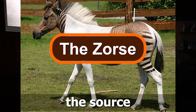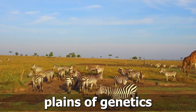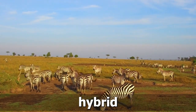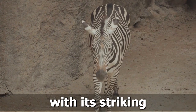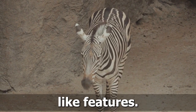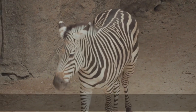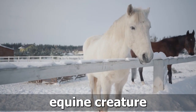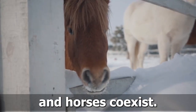Number 2: The Zorse. From the wilds of Africa to the plains of genetics comes the zorse, a magnificent hybrid between a zebra and a horse. With its striking stripes and horse-like features, the zorse is a stunning example of crossbreeding. Witnessing this unique equine creature is like stepping into a world where zebras and horses coexist.